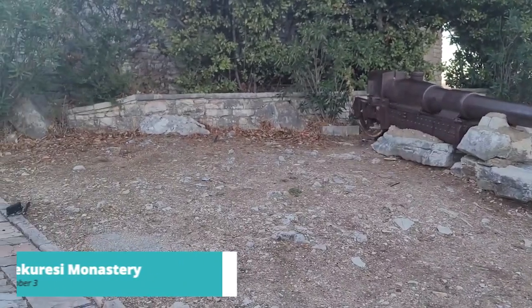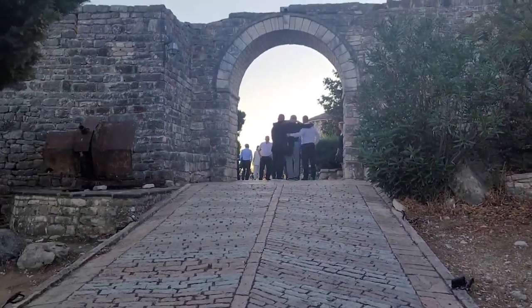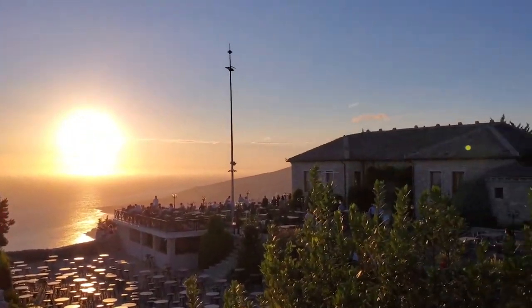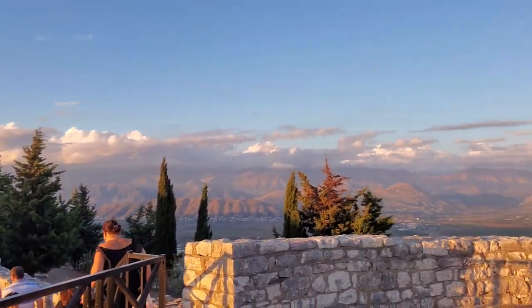At number 3, experience Lekuressi Monastery. Immerse yourself in spirituality at Lekuressi Monastery, located just outside Sarande. This ancient monastery offers a serene ambiance and panoramic views of the town and the sea. Take a moment for reflection, learn about the site's history, and appreciate the tranquility of this hidden gem.